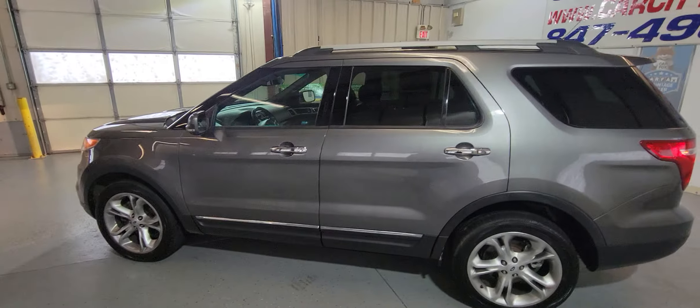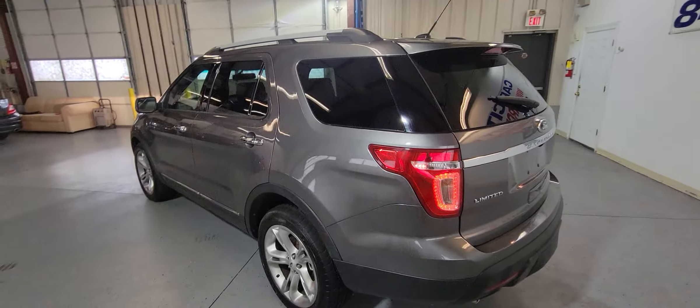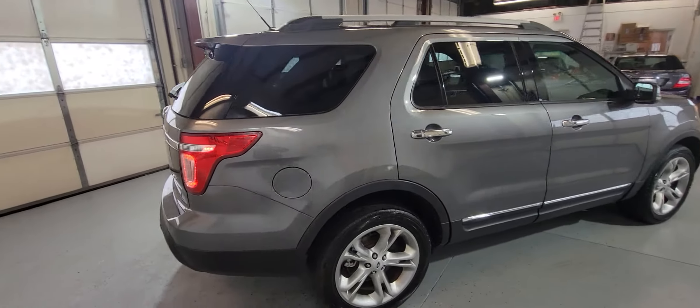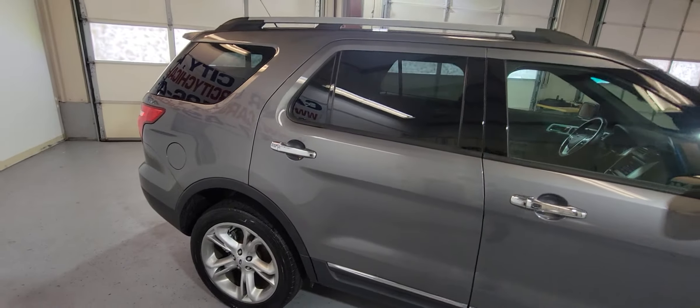Hey folks, my name is Dimitri and this is a video for a beautiful 2013 Ford Explorer four-wheel drive Limited full-size SUV in very good condition with only 83,000 miles. It's got a clean Carfax and clean title.